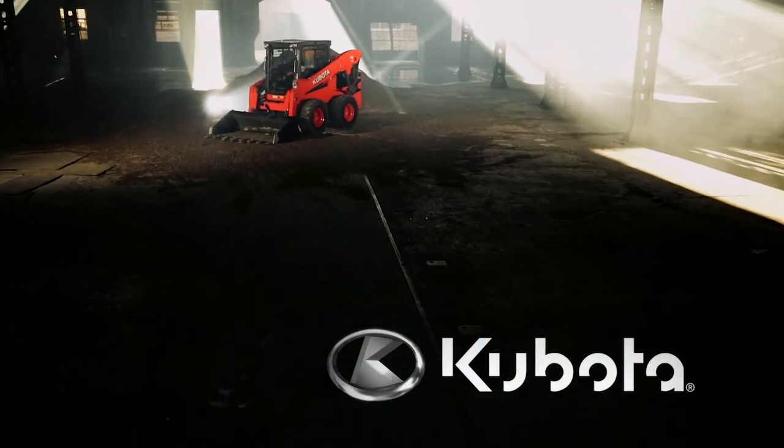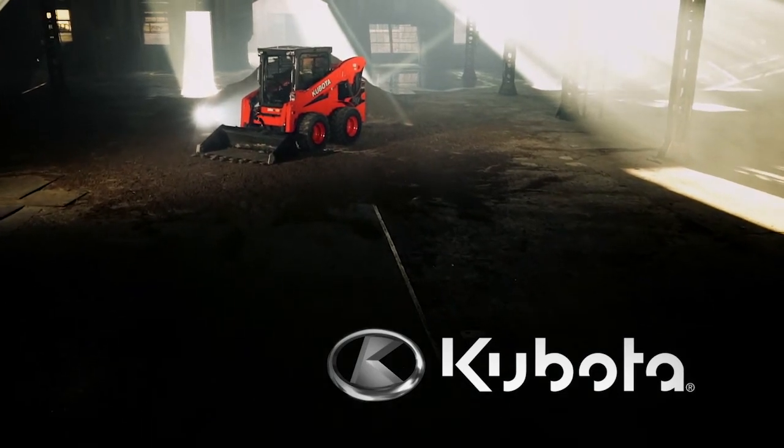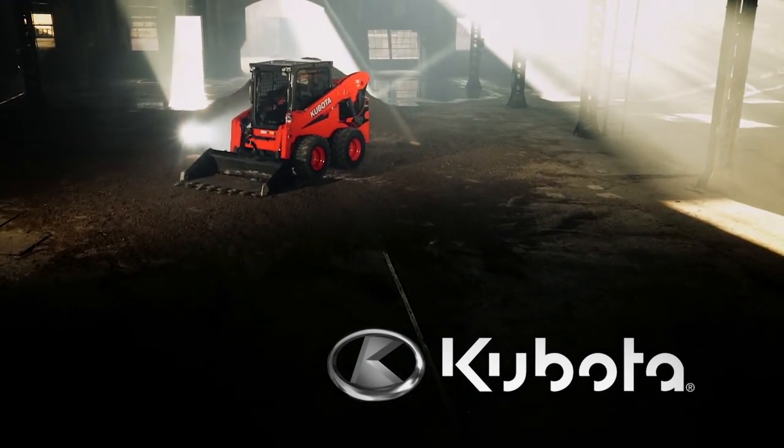Learn more about why intelligent engineering is a smart purchase by visiting your local dealer today.